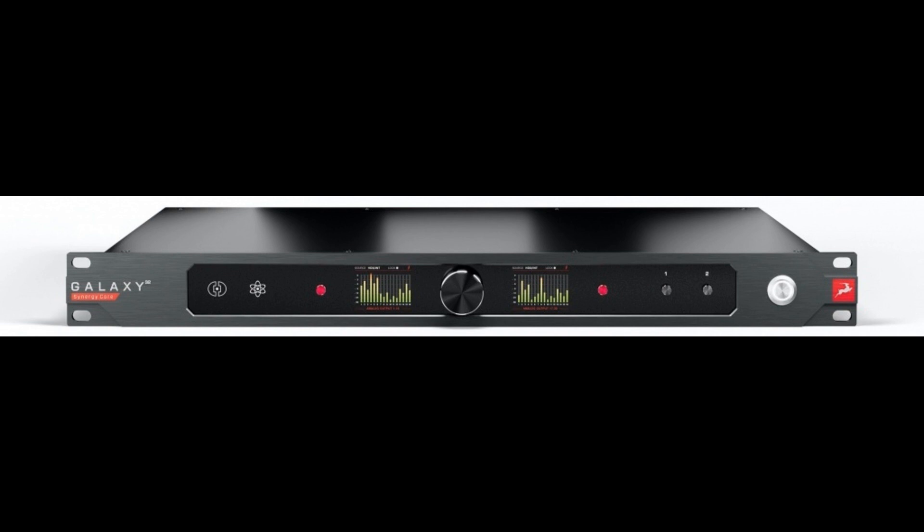With Galaxy 32 Synergy Core, input and output channels are plentiful, thanks to an array of ports for further digital connectivity. Thunderbolt 3 provides 64 I/O channels supporting 24-bit sample rates from 44.1 kHz to 192 kHz, with custom macOS and Windows drivers for low-latency performance in native DAW applications. Primary and Secondary Dante RJ45 ports offer 64 I/O channels, as do Optical MADI and Optical ADAT, all supporting 24-bit sample rates between 44.1 kHz and 192 kHz.